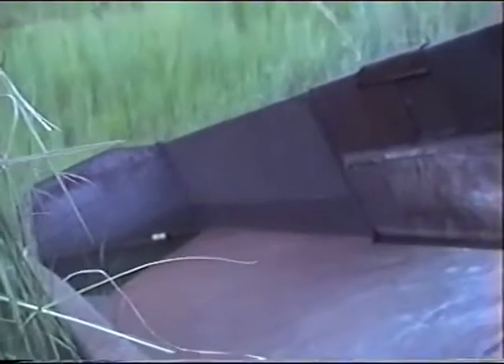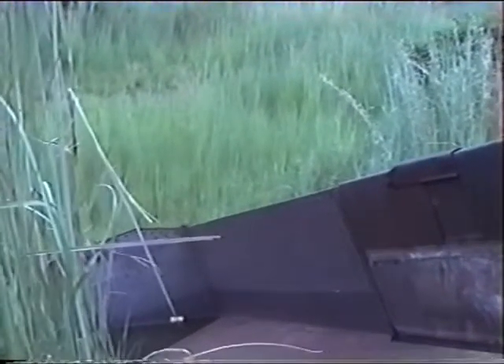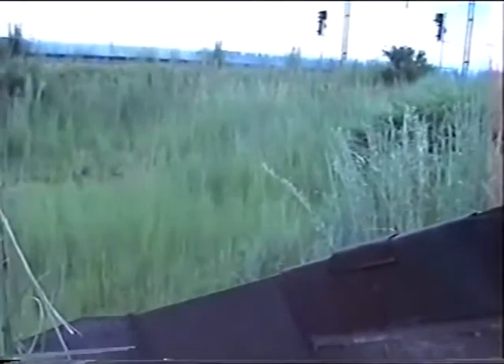This is the inside of the truck, and to me it looks like a narrow-gauge goods wagon.